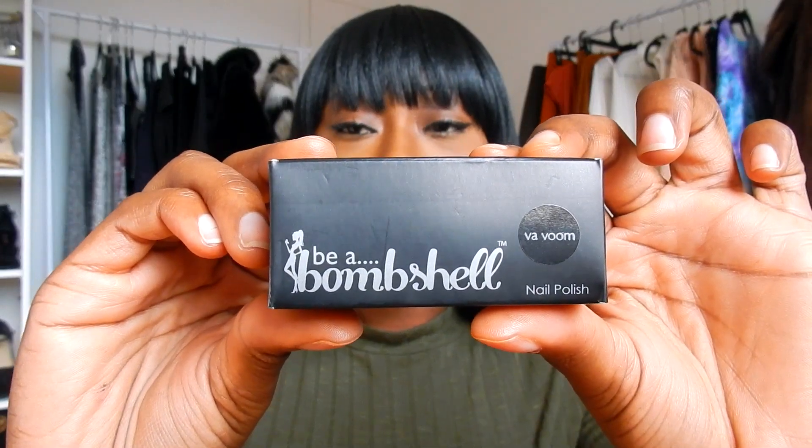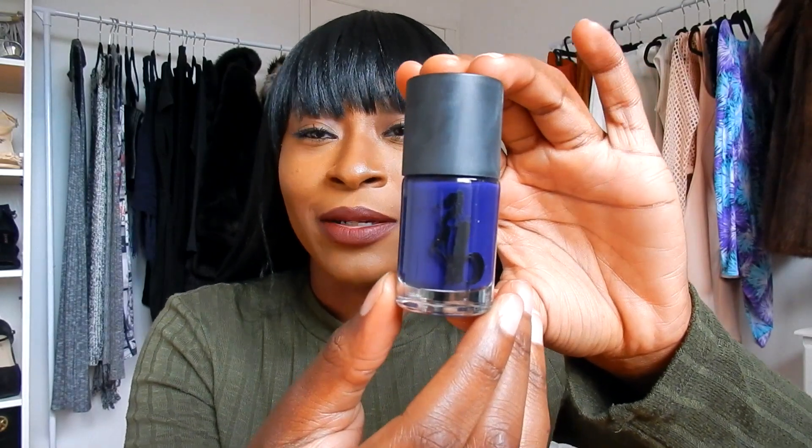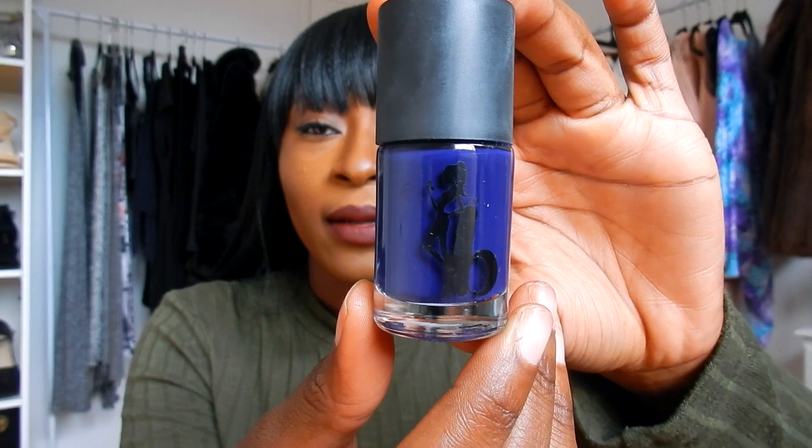The next item, the second one — it says 'Be a Bombshell' and the color is 'Va-Voom.' It's actually nail polish. Let me open it up so you can see what color it is. That's a really dope — I guess dark purple. Looks like I'll be painting my nails!